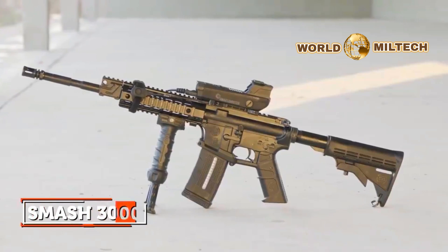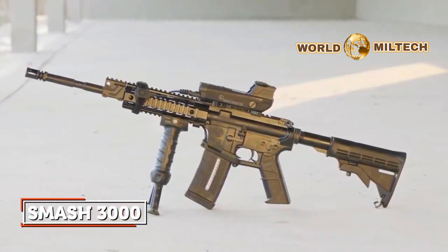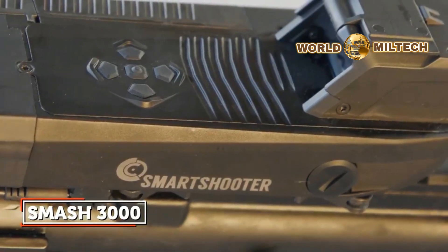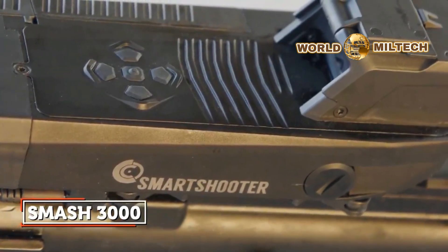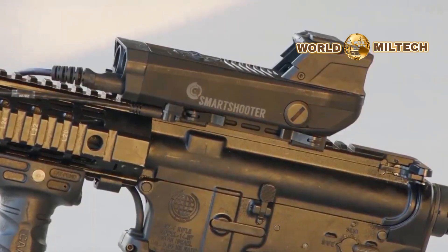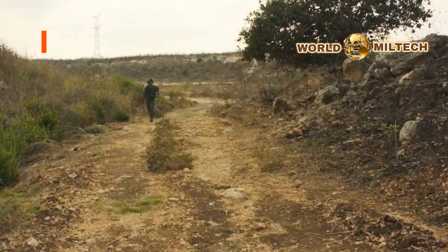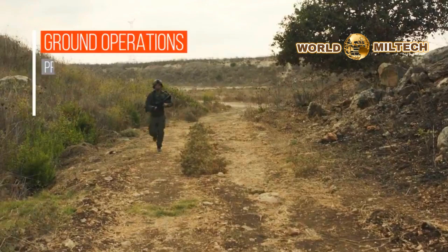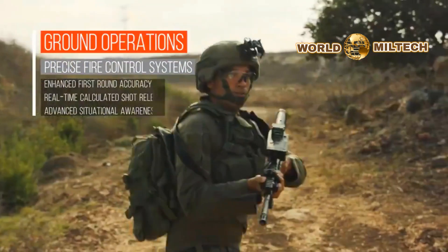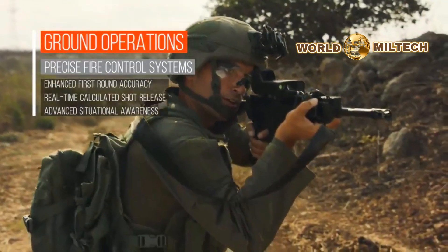Smash sights used by IDF infantry units fighting in Gaza. From statements given by the IDF Spokesperson's unit, it appears that IDF infantry units operating and fighting in the Gaza Strip make extensive use of the Smash sight manufactured by the Israeli company Smart Shooter. For example, IDF Spokesperson's unit photographs identified the sight of the Malan Special Unit of the Commando Brigade, which raided a terrorist's house and located underground shafts near a school in the Shadi neighborhood in the northern Gaza Strip.